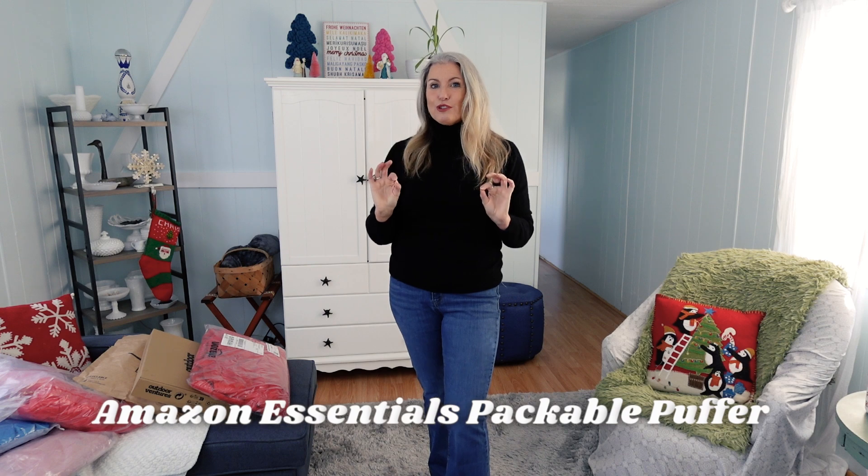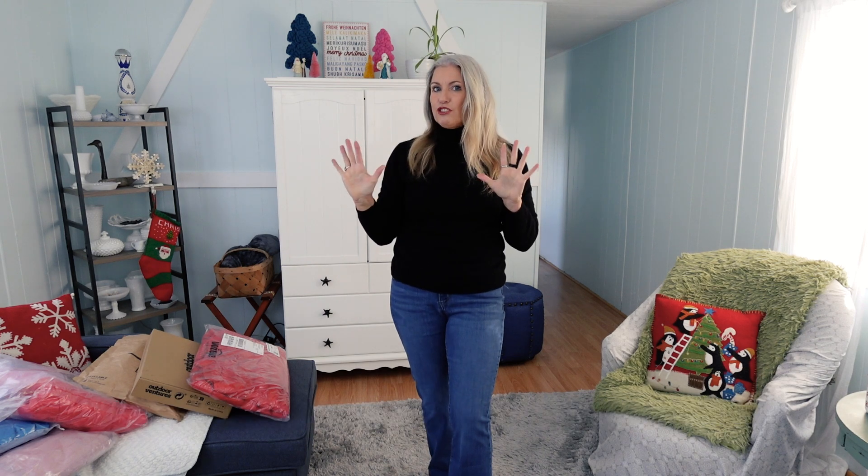I thought I would start with the jackets from the least expensive and move on to the most expensive, and I have left them all in their packaging. I have not tried any of these on yet, so you're going to get this in real time. I'm going to show you how they came to me, how they were packaged, and then we'll go through what I think of them as I try them on. Most of these are all water resistant — I think there is one jacket that is not.